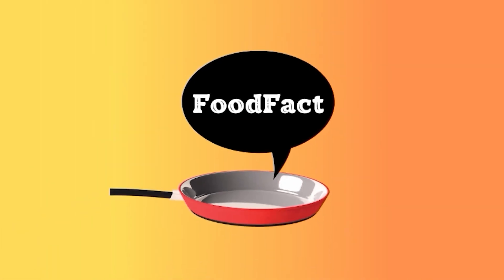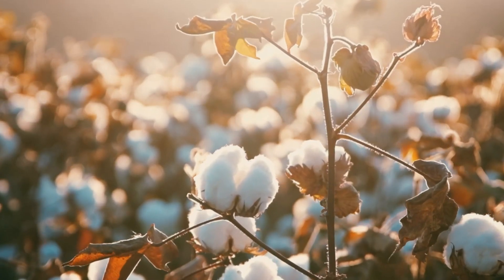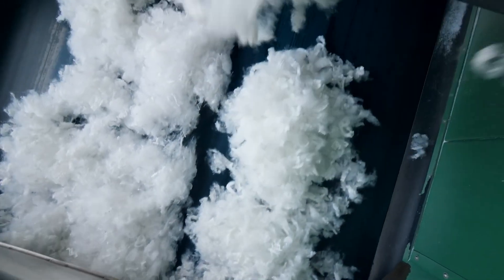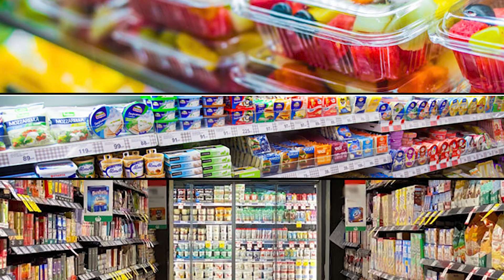Welcome back to Food Fact For You. Today, we're delving into the intriguing world of cellulose, an organic compound that's all around us, especially in our supermarket purchases.